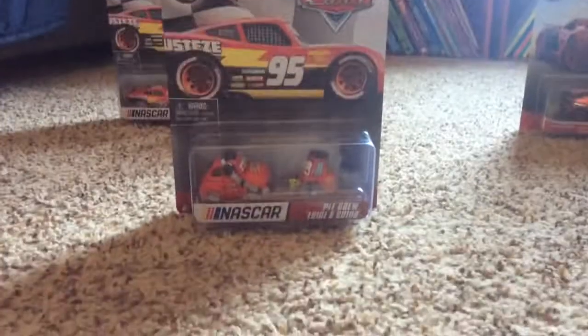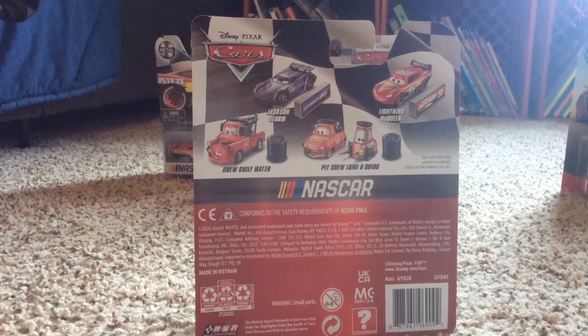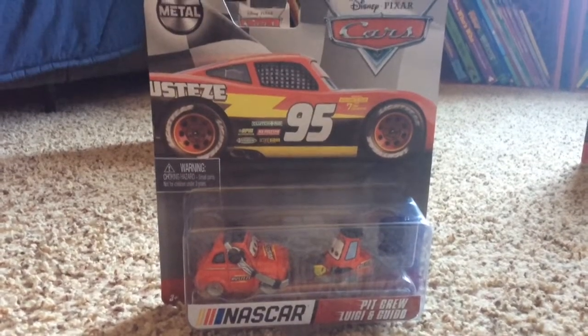I'll show you the back of the box. The only one that we don't have is Mater, which is really cool. Let's get NASCAR Piku, Luigi, and Guido opened up.